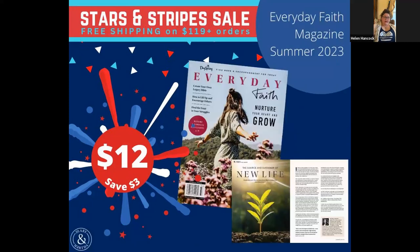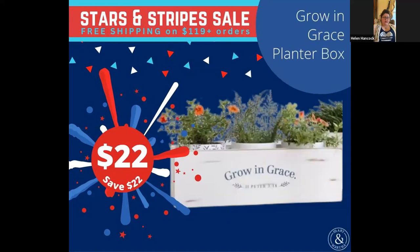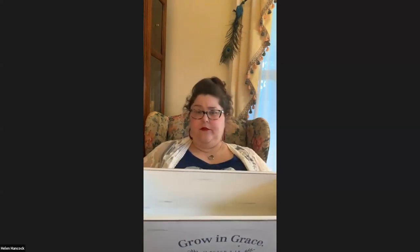Then we have our magazine, and I believe this is just the fact that it's out of date now. It's from summer 2023, so we'll probably come out with a new one, but it's on sale for $12. Next, the Grow and Grace planter box — this is so versatile. You can obviously use it as a planter.